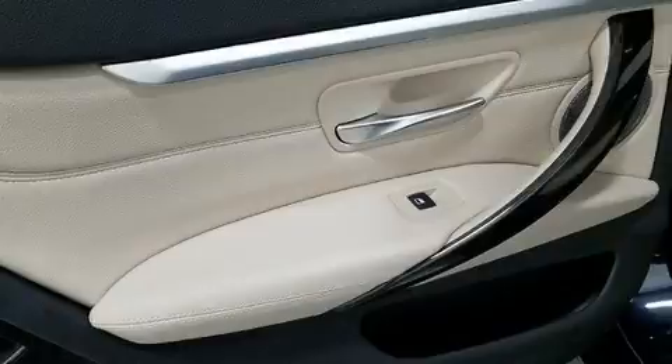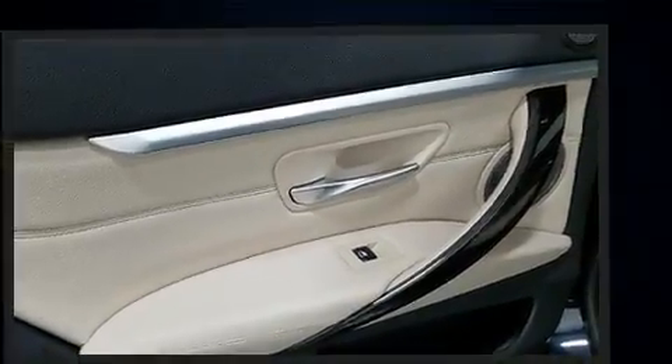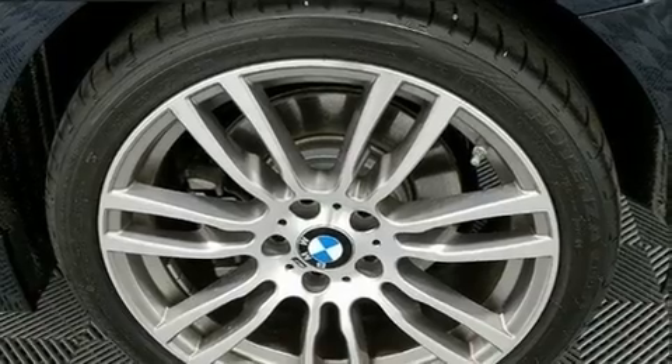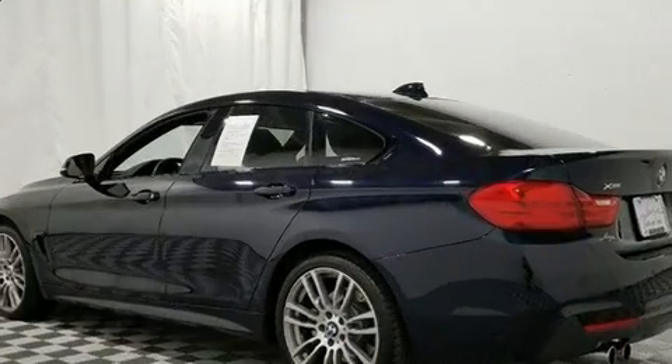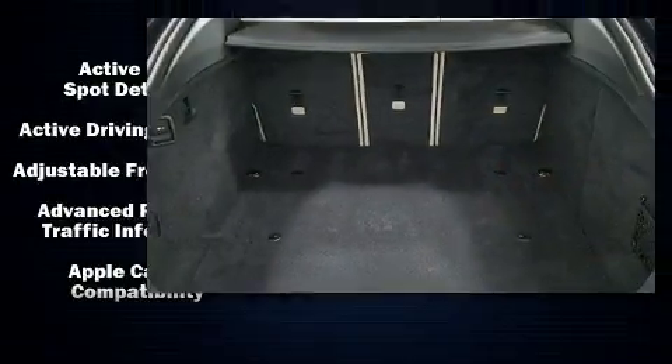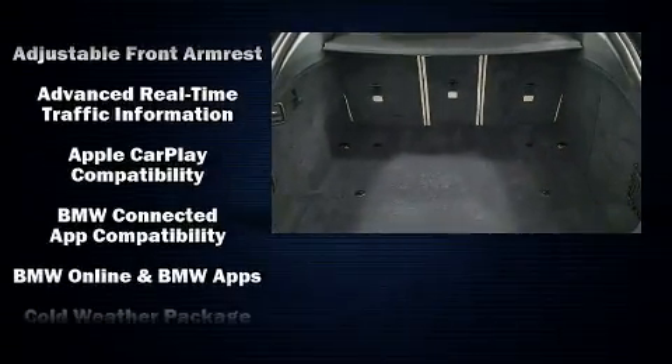BMW prioritized handling and performance with features such as leather upholstery, a power lift gate, lane departure warning, and seat memory. Rear passengers enjoy the seat heating functionality, keeping them warm during the winter months.